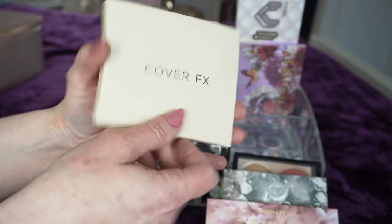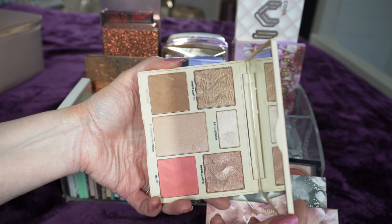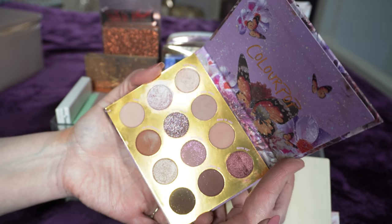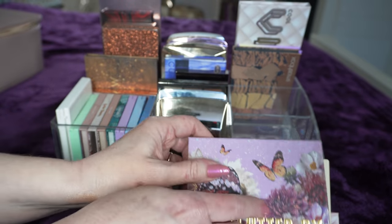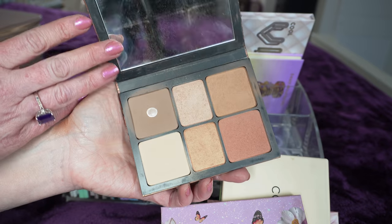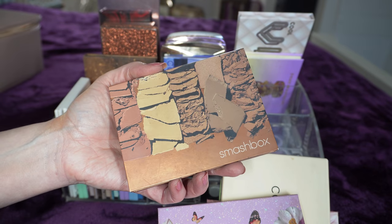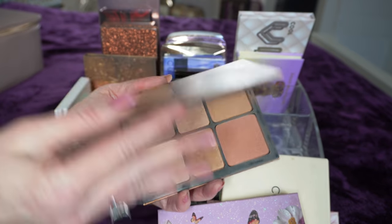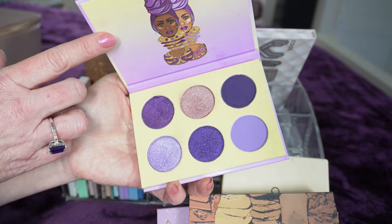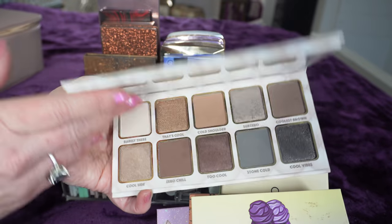From Cover FX this is one of their face palettes - I don't think you can get it anymore but maybe on Mercari or Poshmark. I've loved it so much. From ColourPop, the Flutter By palette - I need to work with this during the holidays. This is the Smashbox Kelly Contour palette, and if you haven't bought it, it's such quality - you can throw it in your purse and it covers eyebrows, highlighter, blush, and setting powder. Then I have the Violets from Juvia's Place, and the Cool Vibes from Violet Voss - one of my very favorites.